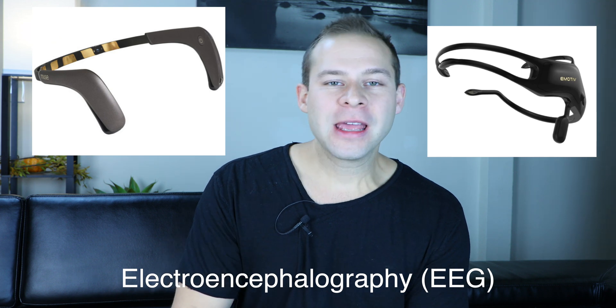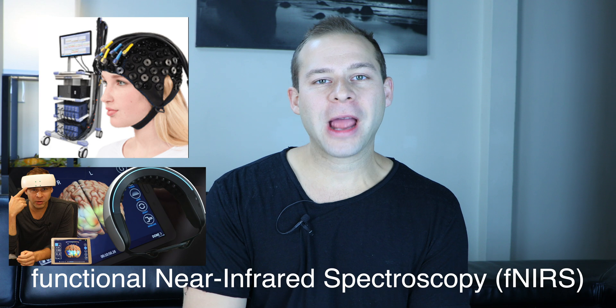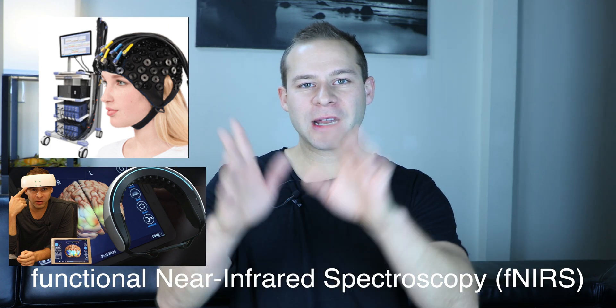Today I wanted to talk about different pricing structures of brain imaging technology. It's a really interesting concept when you take a look at what's available to the individual consumer, what research institutions are using, what clinicians are using, and how we can create an entry point for the general consumer into brain imaging. We're using EEG for neurofeedback and attempting brain-computer interface. There's upcoming technology like functional infrared spectroscopy, and on the upper end we have our big fancy CT and MRI scanners.